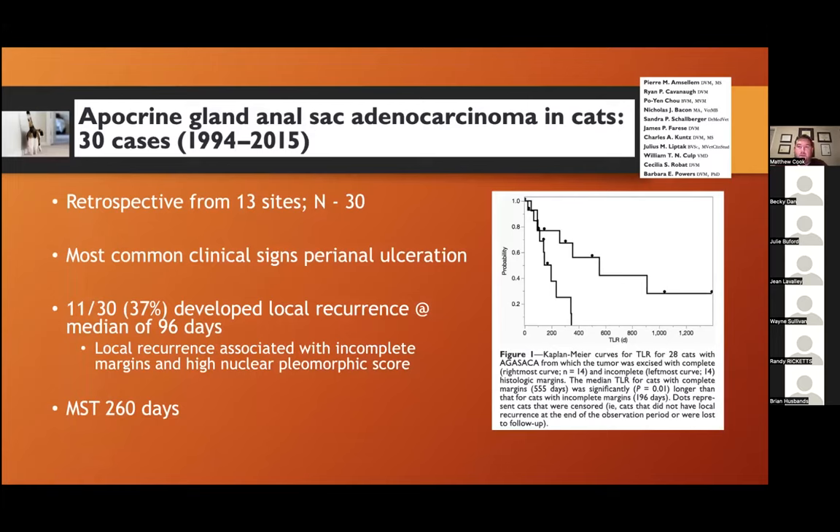Cats also get anal sac tumors. A multi-institutional study looked at cats with AGASACA — the most common clinical sign was perianal ulceration. In 30 cats identified, a third developed local recurrence after about three months. A Kaplan-Meier curve compares cats with incomplete versus complete surgical excision — cats with incomplete excision had a much shorter time to recurrence. On average, these cats lived about seven to eight months. Probably an area where more data is needed, but worth keeping cats in mind for AGASACA.